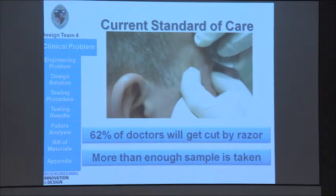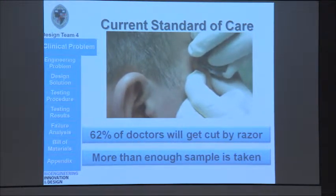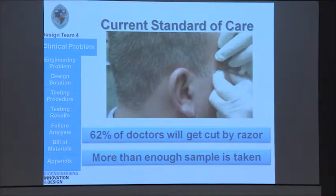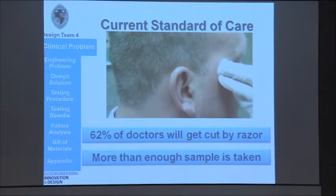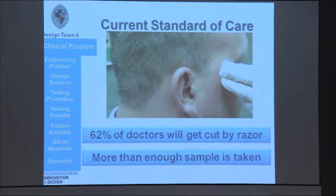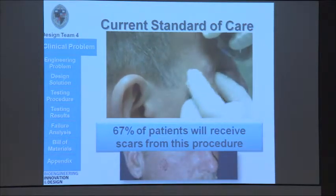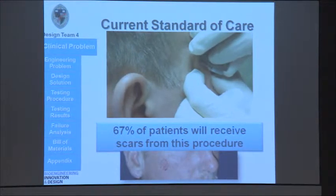So, let's say you have a suspicious lesion on your skin and your doctor needs to diagnose it. He or she would most likely use the current standard of care, which you can see here, is a curved razor blade that is used to cut the skin. This method is obviously very crude and dangerous to doctors, as they cut directly towards their resting hand. Not only that, but there's very little control of depth, and so they take a lot more sample than what is necessary for pathological diagnosis. But most importantly to you as the patient, you have a 67% chance of getting a scar from this procedure.